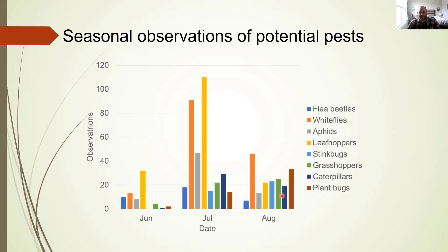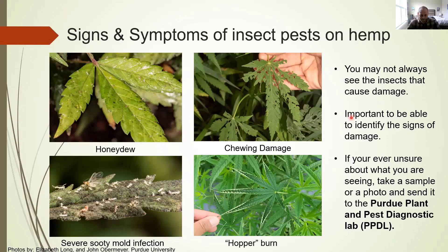There is variation in the insects that you will see at different points in the season. But you're not always going to see the insects that are causing you damage, so it's important to be able to identify the signs and symptoms of damage. In the top left is honeydew — the glossy coating on the top side of the leaf — which is essentially sugar water excreted by things like aphids, whiteflies, and leafhoppers, the three groups we observe most often.